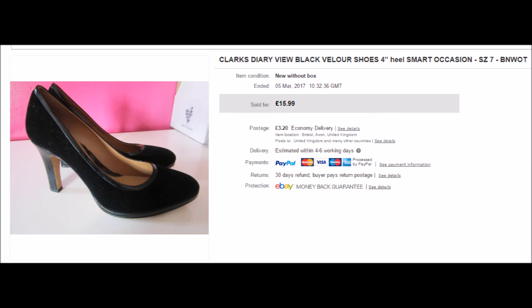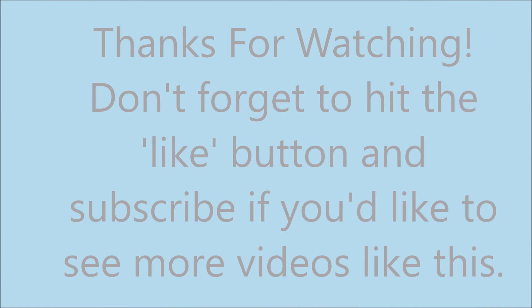My final sale is these Clarks Diary View black villa shoes — brand new without the tags, sadly no box. I've had them listed for at least six months, turned down a couple of very low offers. I had them listed at £24.99 and gradually reduced them until they sold today for £16.99 plus postage. So that's it for this week's 15 things I've sold — not really a week, more like the last 10 days. I'll try to be better this week. Thank you for watching, don't forget to hit the like button and subscribe if you'd like to see more of my videos. Take care, bye bye.